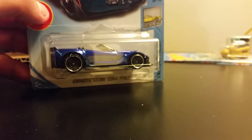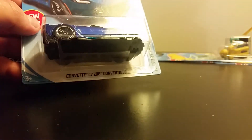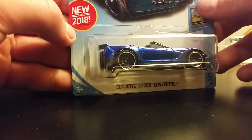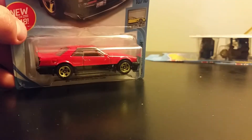I believe this is a new casting — the Corvette C7 convertible — it's a very nice blue color. This one here is new for 2018. Another new for 2018 is the '82 Skyline.